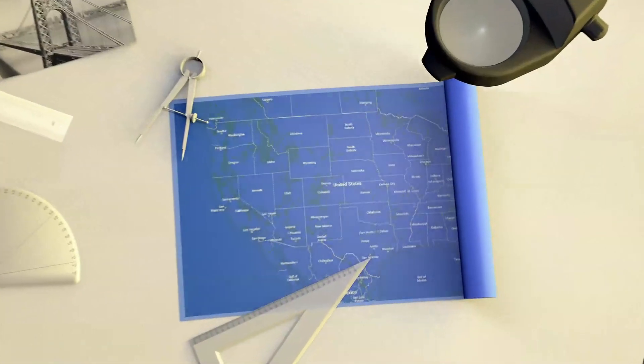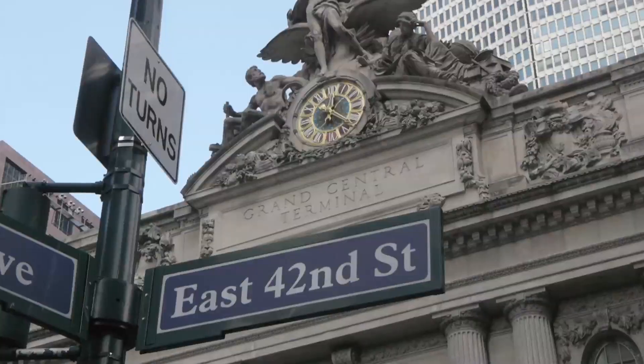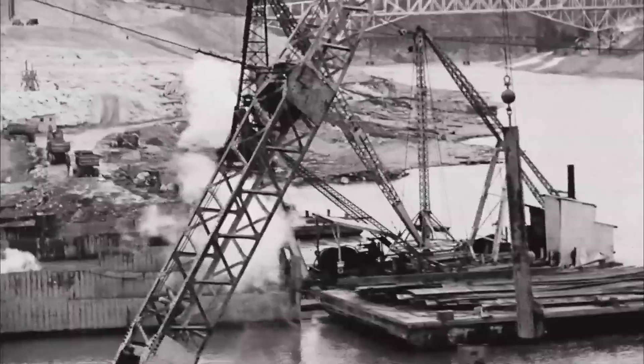Once again, we are setting out to map America. This time, we are exploring the major building projects that have transformed cities and towns across the country, and in turn, have transformed the way we live and work.